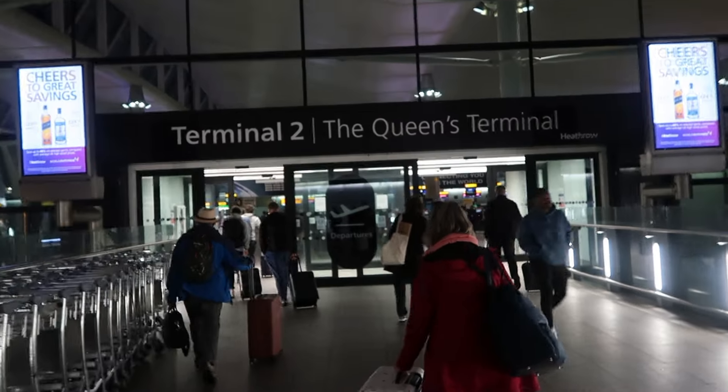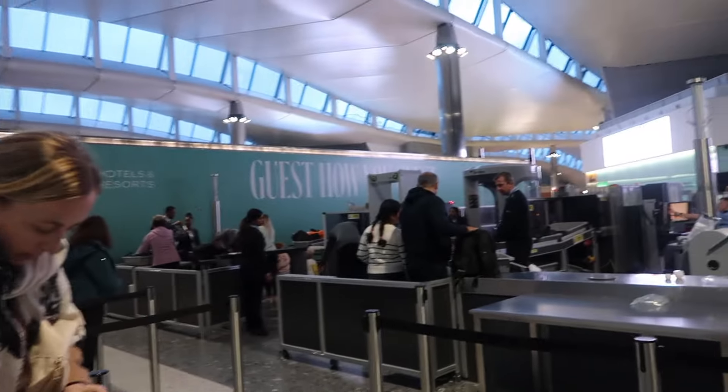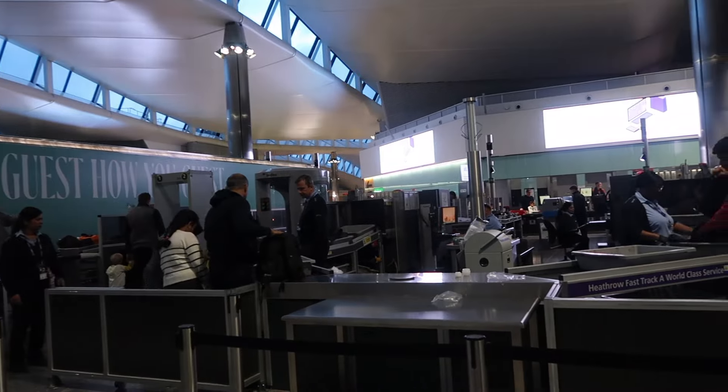We've just arrived at Heathrow and we're about to go and check in. Just checked in, now we're gonna go through security. I'm just through security now and heading to the lounge. I'm gonna get myself some breakfast, hopefully a bit of a full English situation - I'm fancying some bacon so we'll see what they have.